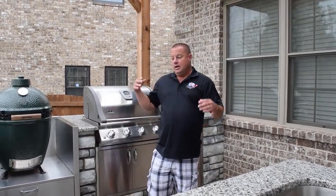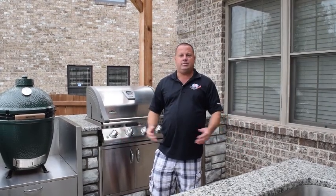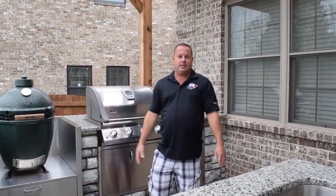Hope you enjoyed this project showcase. We're going to hit you up with some more project showcases over the next few weeks. If you wanted any part of this — this is what we do — hit us up, let us know, and we'll be happy to create this wonderful backyard oasis in your own personal backyard. Until next time, have a great day and happy outdoor living.